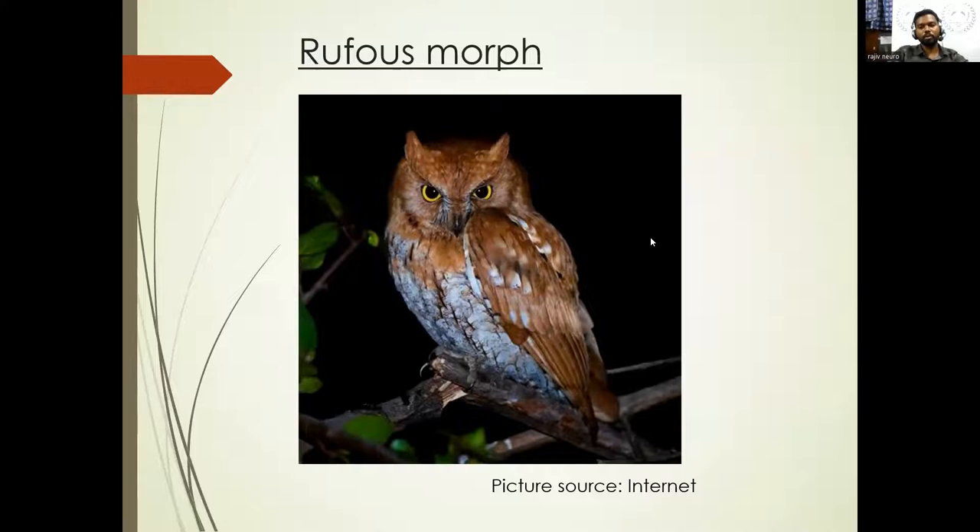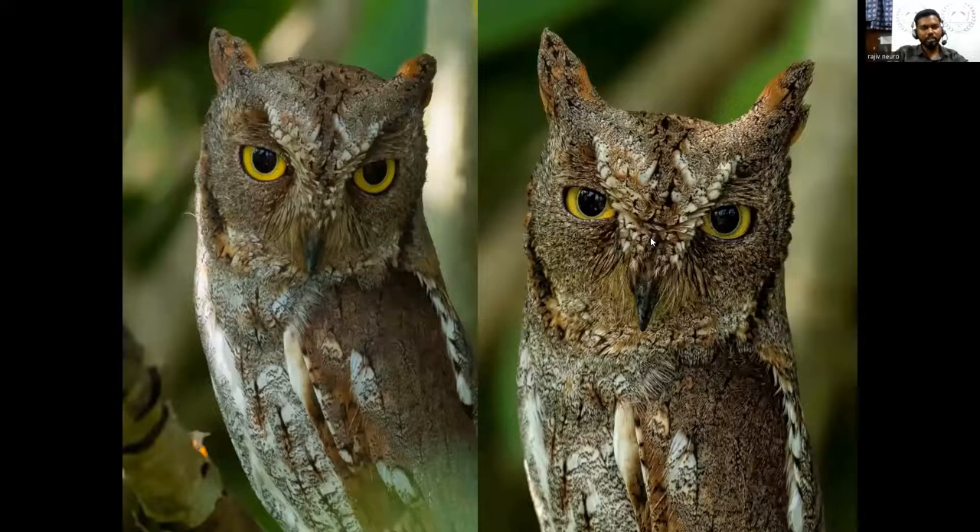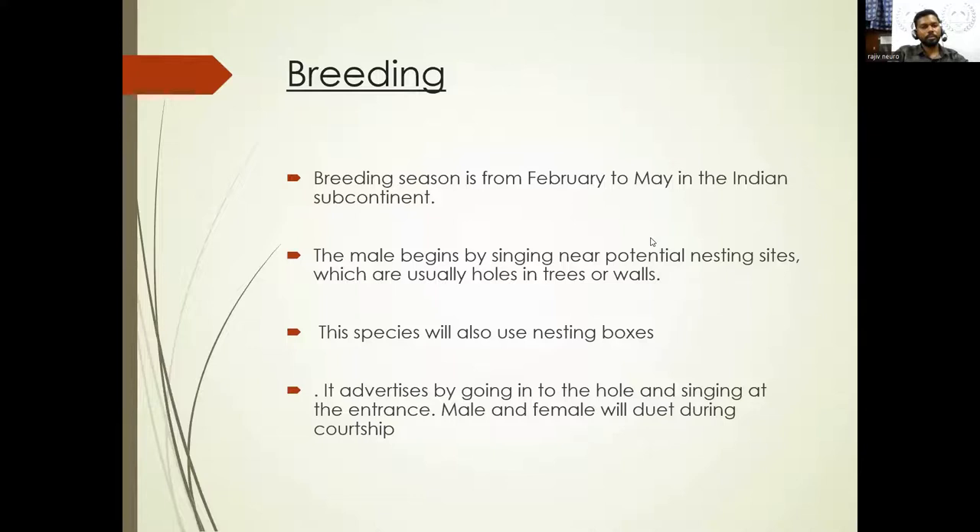This is one of the luckiest pictures I got during daytime — very few people have spotted this during daytime because it's totally nocturnal. You'll see them clearly during night. Its size is about less than 20 centimeters, even smaller than the Jungle Owlet and smaller than the Indian Scops Owl. There are three morphs: gray, rufous, and brown. This is a rufous morph. The closer picture shows the tuft, beak, and eyes in proper detail. It feeds mainly on insects and spiders, also taking small vertebrates. Hunting is done both from a perch and in flight. It breeds from February to May in the Indian subcontinent.